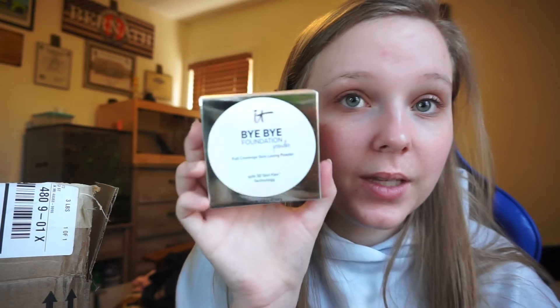Next I got the IT Cosmetics Bye Bye Foundation full coverage moisturizer. I really like their CC cream so I thought I'd try this one out as a new foundation. I got that and we're going to hope that it's nice — it had good reviews. I don't know if it's going to match my skin or not, it looks really dark. Then with that I got a free IT Bye Bye Foundation powder — full coverage skin-loving powder. This also looks like it would be really dark.